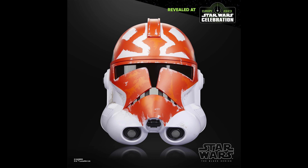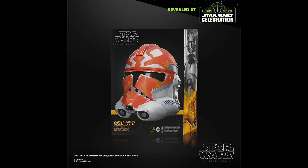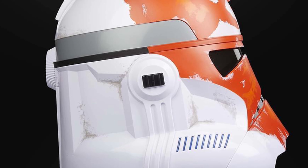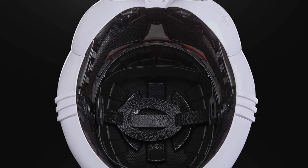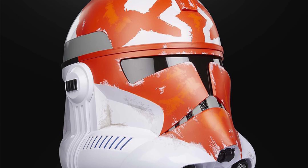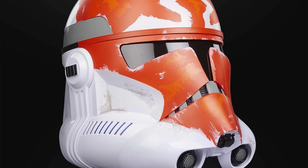This is the Star Wars Black Series 332nd Ahsoka's Clone Trooper Premium Electronic Helmet. This is based on that final season of The Clone Wars — I really enjoyed that one. It looks amazing; I love the weathered kind of approach, the weather design. It looks great.